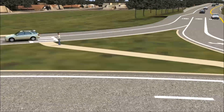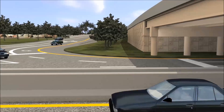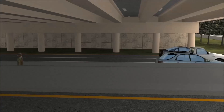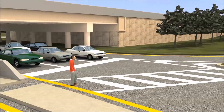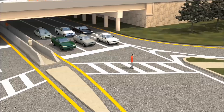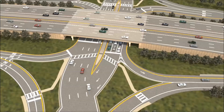An added benefit of the DDI is increased pedestrian safety. Pedestrians crossing through the interchange are protected behind concrete barrier walls, and clearly marked crosswalks show pedestrians where it is safe to cross the street. Under the DDI format, traffic flows at intervals. When traffic comes to a stop, pedestrians can move across the road under the protection of the traffic signals.